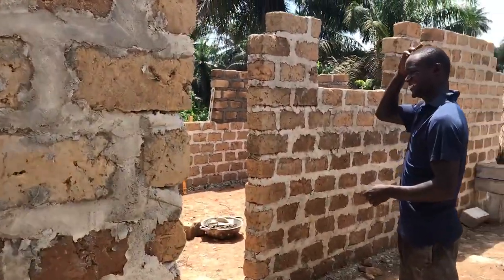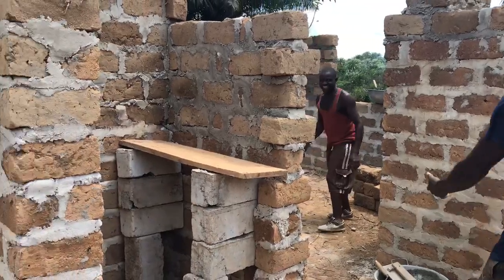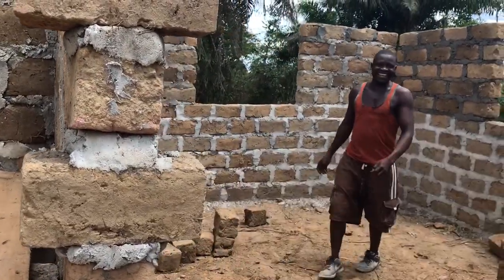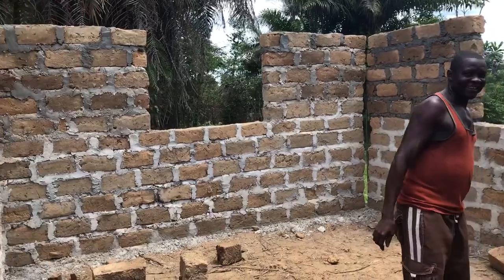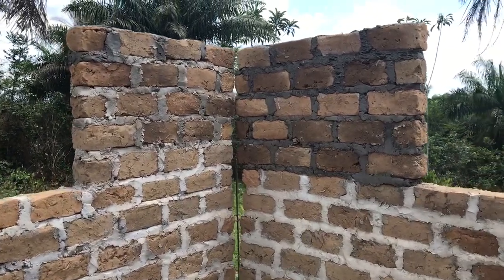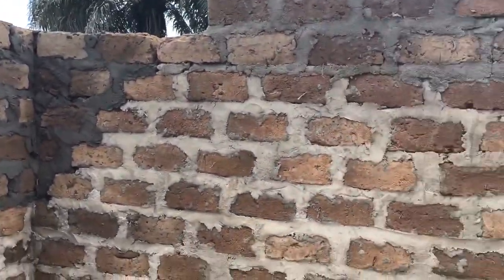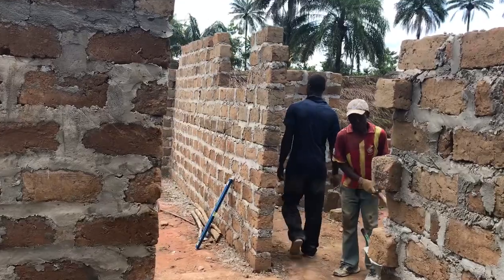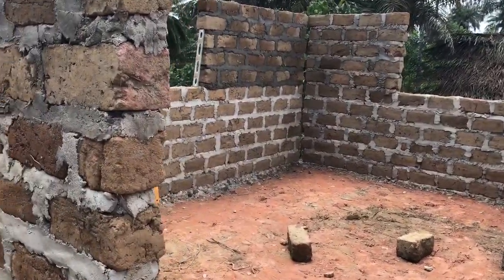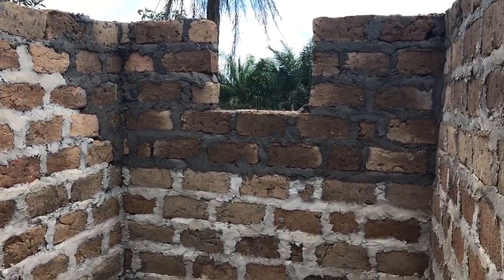This is the storage closet. This is the parents' bedroom. Back to the hallway — this is the bathroom. We put a small window in here for light, with glass.